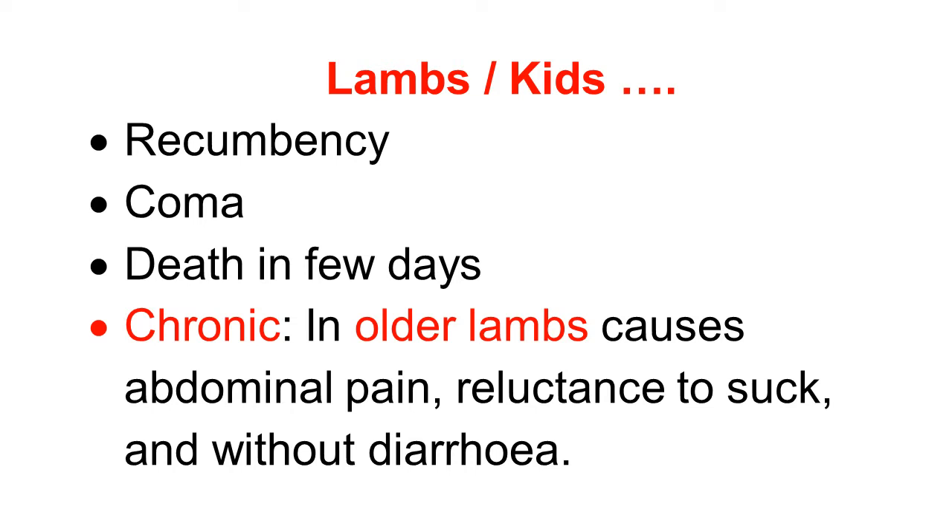In chronic cases, generally observed in older lambs. In young lambs below 3 weeks of age, we observe acute and peracute cases. But in older lambs, there are chronic cases. The symptoms are abdominal pain, reluctance to suck milk, and there may not be diarrhea.